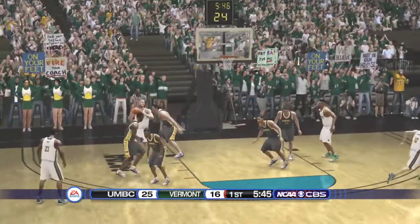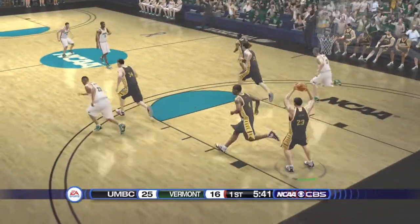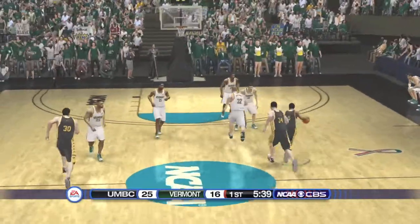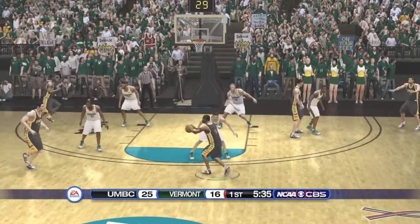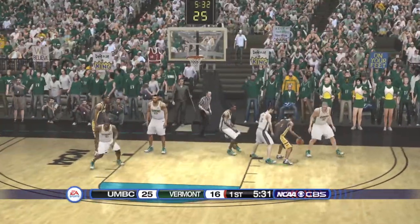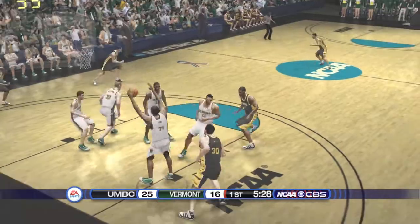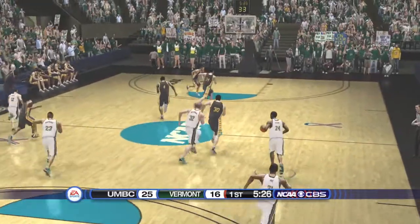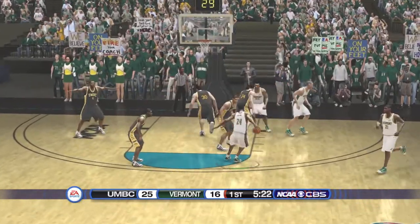On the left side. Fired. He missed it. They should look to push it now. A little woo-woo, Gus. In the post. Jump shot. The Retrievers can't find the basket at all, Coach. They're really not taking advantage of their opportunities. No legs left, Gus.